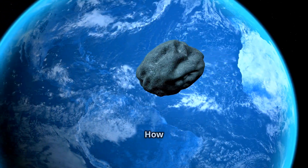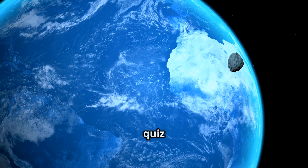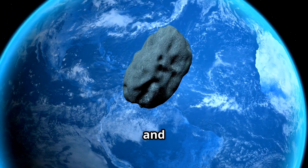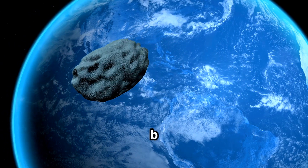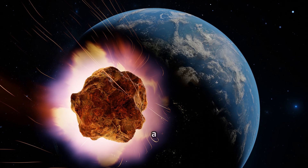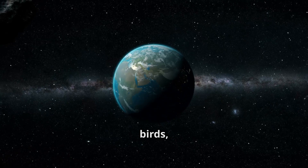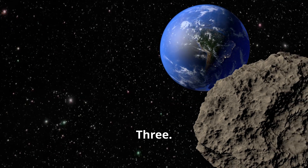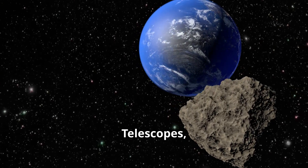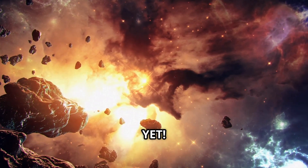Ready to test your asteroid knowledge? Here's a fun quiz! One: what do we call the giant highway of asteroids between Mars and Jupiter — A) the asteroid belt, B) the Milky Way, or C) the cosmic speedway? Two: what happened to the dinosaurs — A) they went extinct because of an asteroid impact, B) they learned to fly and became birds, or C) they moved to another planet? Three: what do scientists use to track asteroids — A) binoculars, B) telescopes, or C) microscopes?